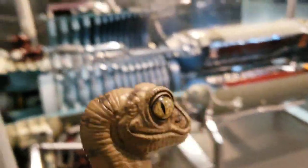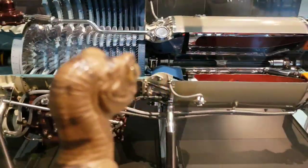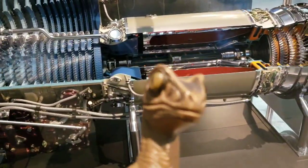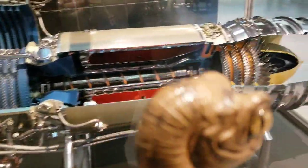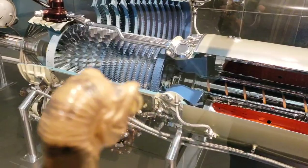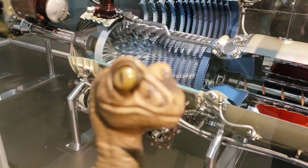Now we have something very interesting here — this is a turbine engine for a flying machine. You might wonder how do flying machines work, and you can see the intake and compression stage here, all of this taken apart so that we can actually see it.